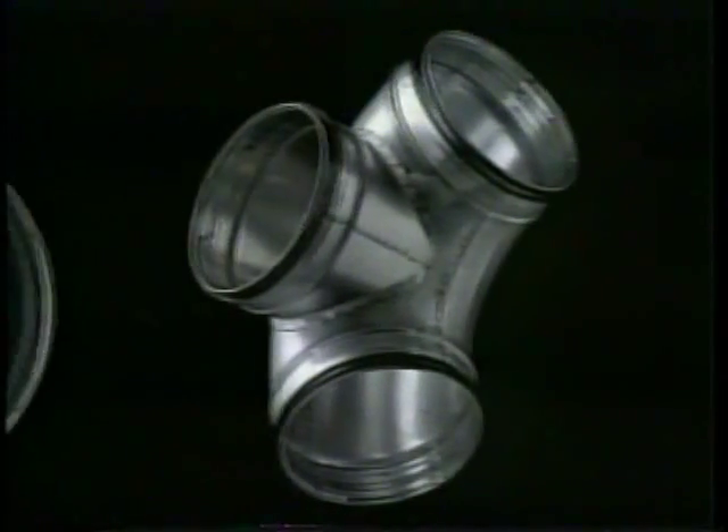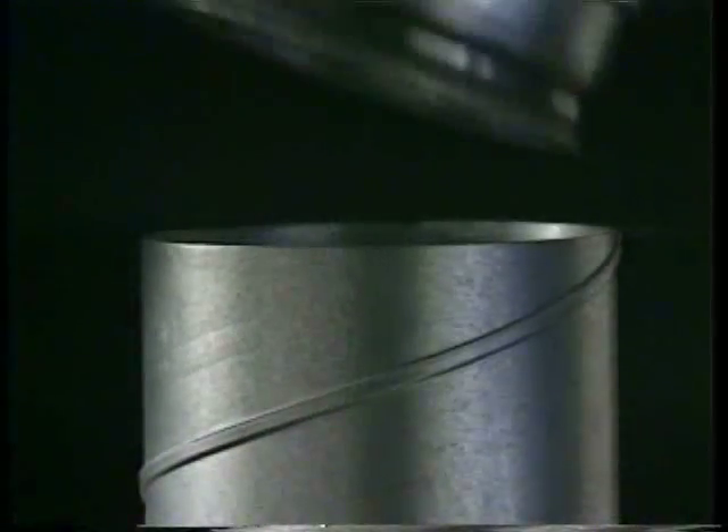Since most SpiroSafe components have rolled edges, you get added strength where it matters — easier installations and reduced risk of cuts from sharp edges. Just follow our simple instructions using only SpiroSafe products all the way through your system and you will have a tight seal.